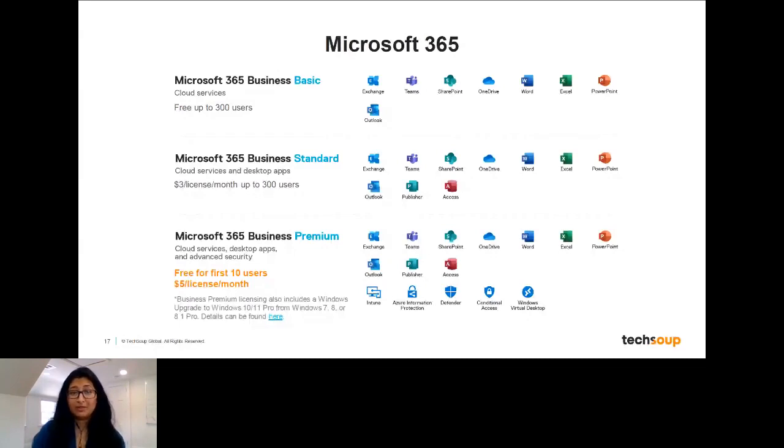There's also the Microsoft 365 Business Standard license. This includes pretty much the same suite of software for cloud services, but it also includes desktop apps so you don't necessarily have to have an internet connection to use the licenses. You can actually install Word, Excel, PowerPoint, and OneDrive to your desktop and still use it offline and online. Because it also includes desktop apps, it also includes Publisher and Access for organizations that need that functionality. Business Standard is available at a discounted rate of $3 per license per month for up to 300 users.